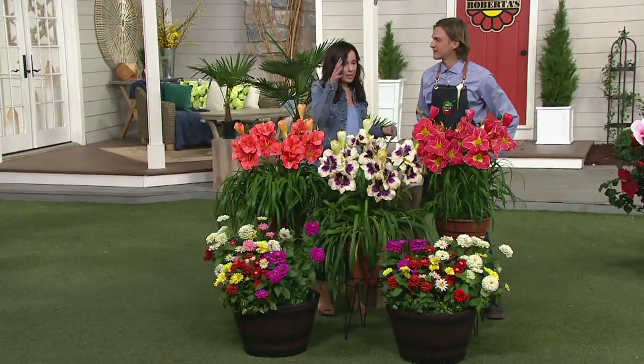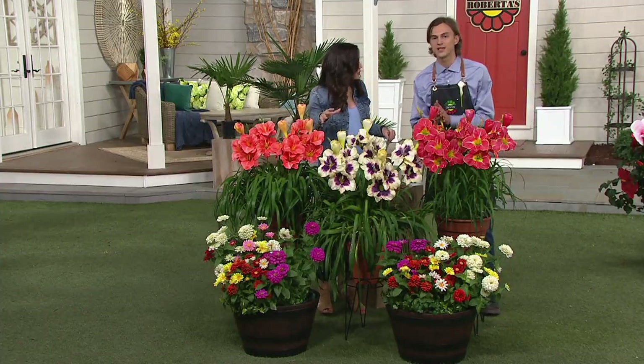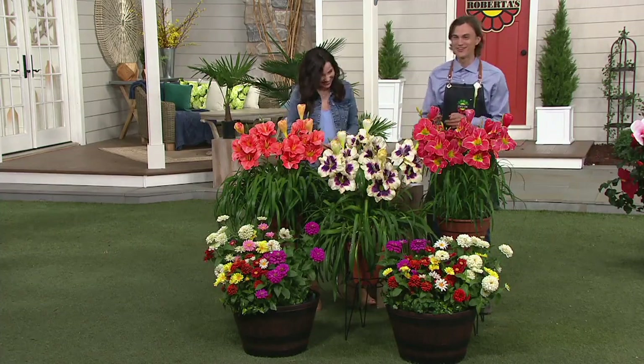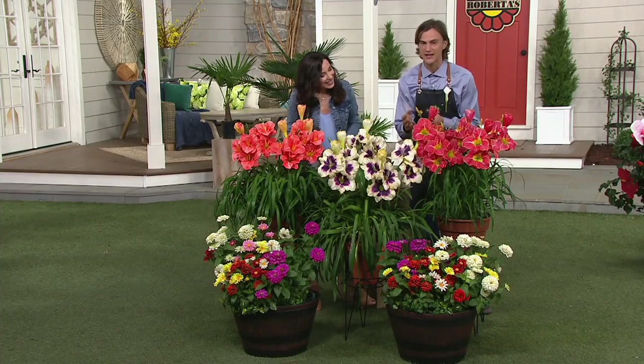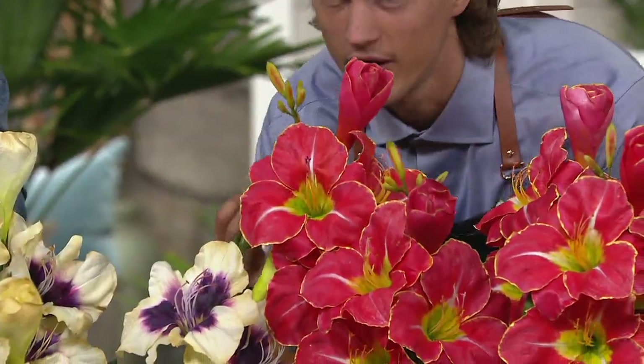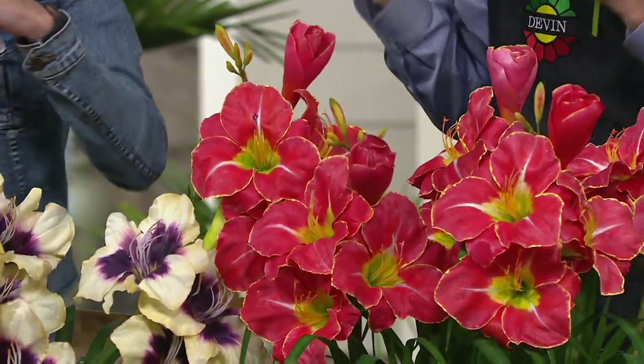A lot of people are sitting at home thinking, 'Oh, I have daylilies.' But really, you don't have daylilies like this — these are all multi-colored. Multi-colored six to seven inch wide flowers, and two of the varieties in this collection are even fragrant. These are daylilies that you stop and sniff. Have you ever heard of a daylily that you sniffed before?